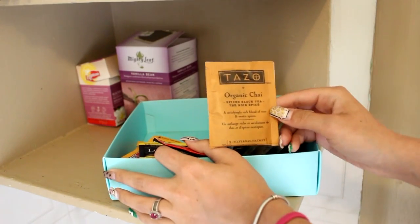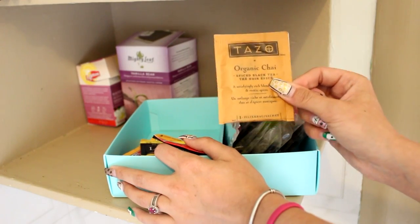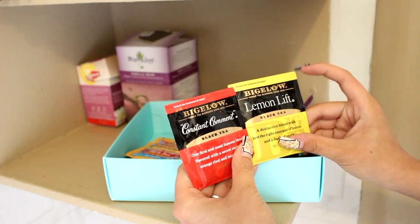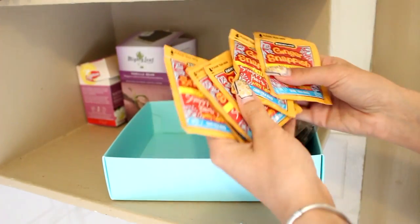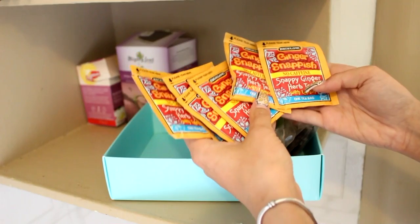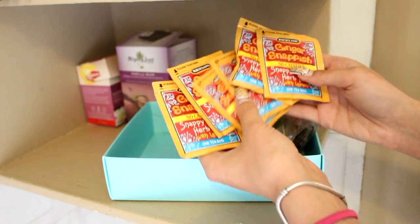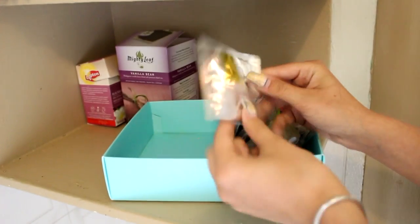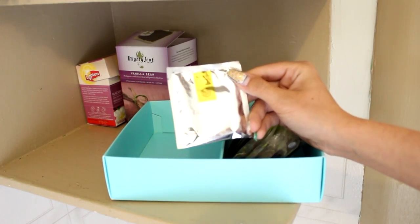There's a Tazo Organic Chai Spiced Black Tea — just one left, and I love Tazo. Then two Bigelow teas he brought me: Lemon Lift and Constant Comment. He also brought back a bunch of No Caffeine Snappy Ginger Herb Tea — I haven't even tried them yet, not sure why! There's also one from a French hotel that was really good, even though I can't pronounce it.